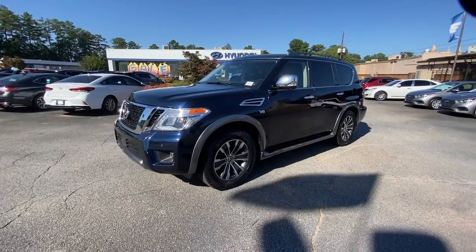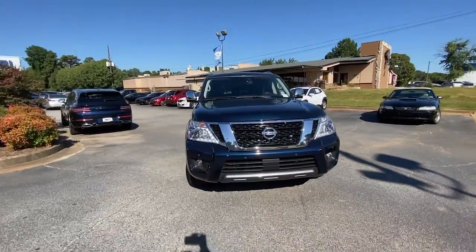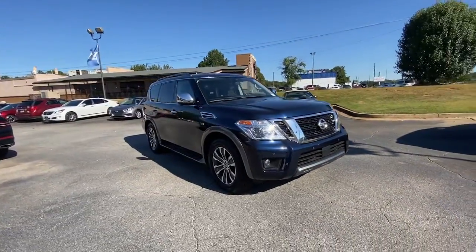Get a feel for the 2020 Nissan Armada. This vehicle is an outstanding buy with fewer than 80,000 miles on the odometer.